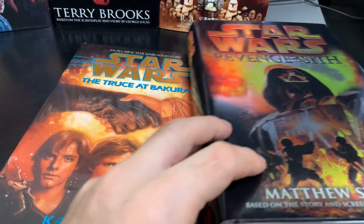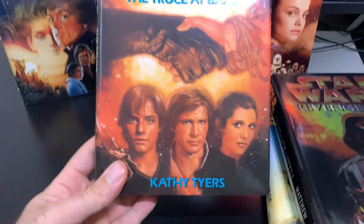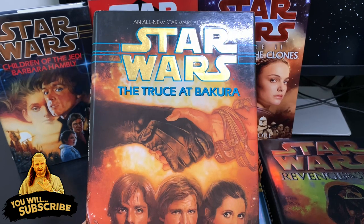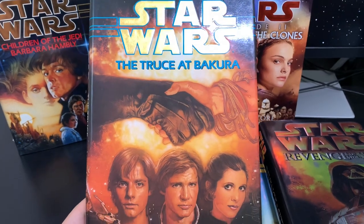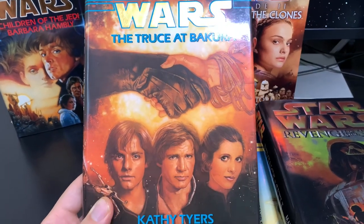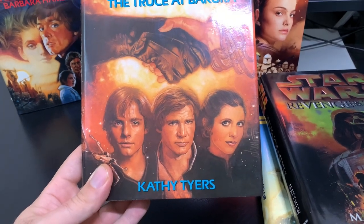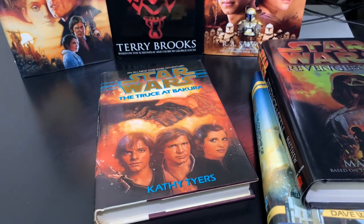Anyway guys, I really hope you enjoyed this video. Please support my channel, hit that bell button, subscribe, and I will follow up with my next video where I will show you my hardcover collection of all the Star Wars canon books that I have. I will see you later, guys — thanks for watching.